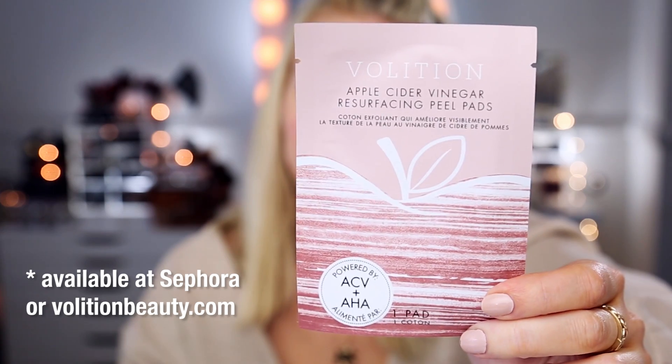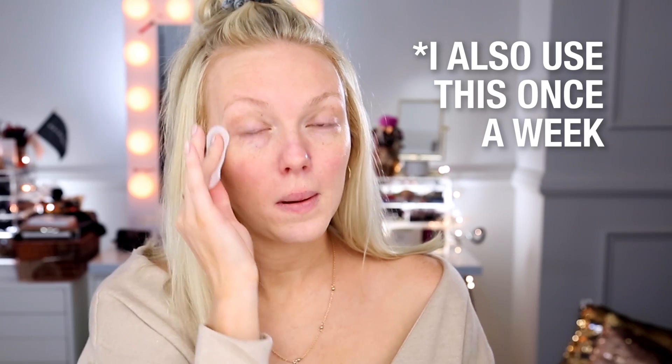The next thing that is so good are these Volition Apple Cider Vinegar Resurfacing Peel Pads — pretty much like 30 facials in a box. You just swipe this across your face; it improves skin texture, helps promote cell renewal, tones your complexion, purifies clogged pores, and adds radiance. The Apple Cider Vinegar is loaded with potassium and vitamins A, C, and E, and the alpha hydroxy acid removes dead skin cells. Since I started using this, my skin is so much brighter and more blemish free. Combined especially with the exfoliator, it looks so smooth like glass — think frozen pond vibes.